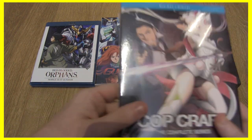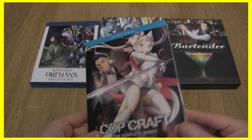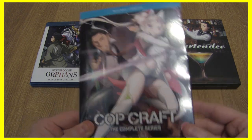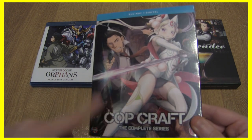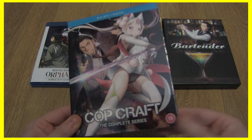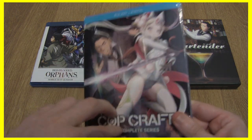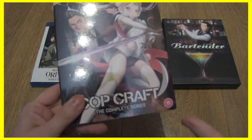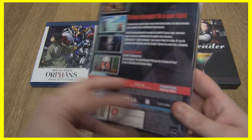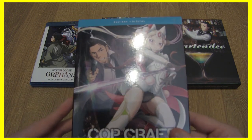Next up is another slight blind buy — I watched episode one a while ago. It's Cop Craft, and I really enjoyed those first couple of episodes. If you're reading the Shonen Jump series Hard-Boiled Cop and Dolphin, this is very similar — it's a buddy cop series where one partner is an elf princess. It's written by the same person who wrote Full Metal Panic and Amagi Brilliant Park, so if you know me, you know I'm all over that. I love Shoji Gatoh's work.